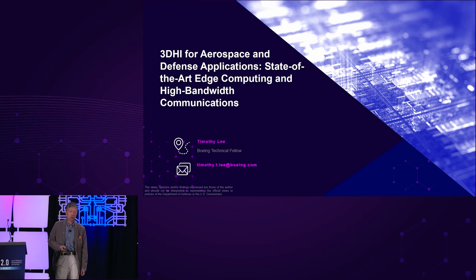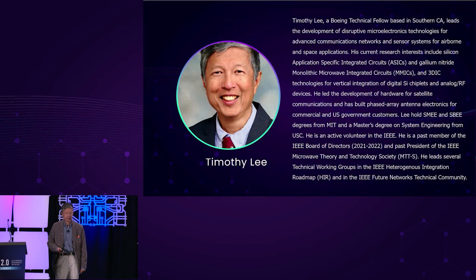Today I will give you a user's perspective of why 3DHI for aerospace is such an important step for us to take in order to provide new technology for the warfighter. I'm a Boeing Technical Fellow in Southern California. I work on advanced microelectronics and BRNT. I have also been very active in the IEEE and helped to write two of the chapters of the IEEE HIR, or Heterogeneous Integration Roadmap.